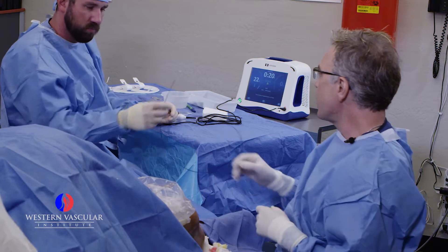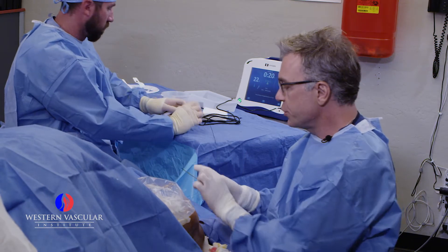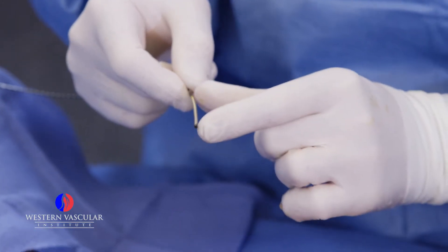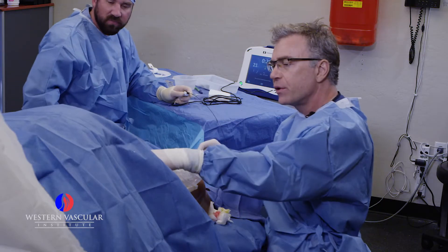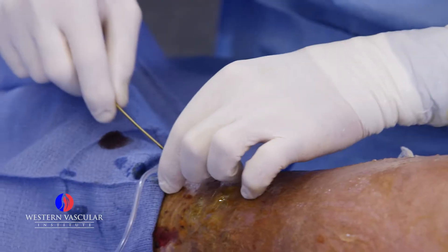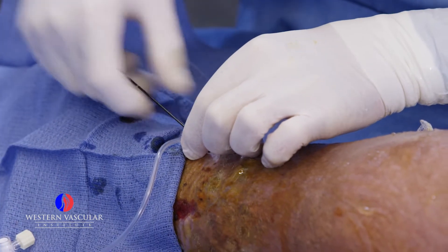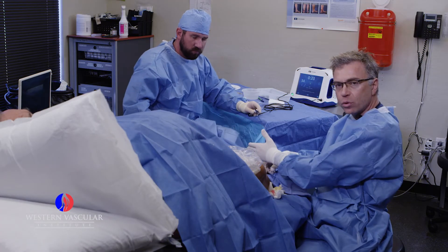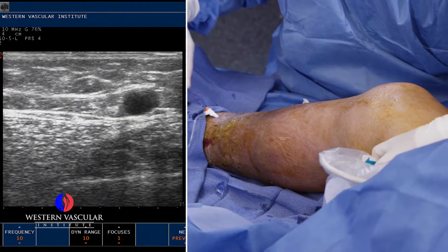What we're going to perform is called a radiofrequency ablation procedure, or a closure procedure. It's a catheter with a copper-colored heating element at the tip. We're going to pass it up that dilated vein from here all the way to the groin, a safe distance away from the deep permanent veins, and we're basically going to heat this vein closed and shut it down. When he's sitting and standing in the future, that column of blood won't pool down because the vein will be gone.